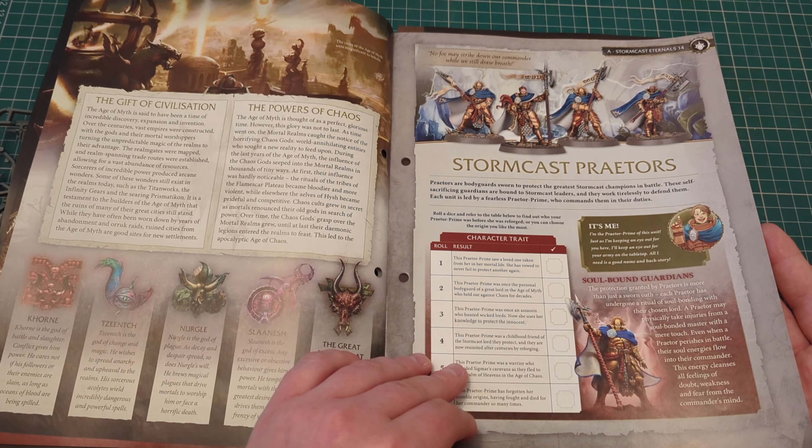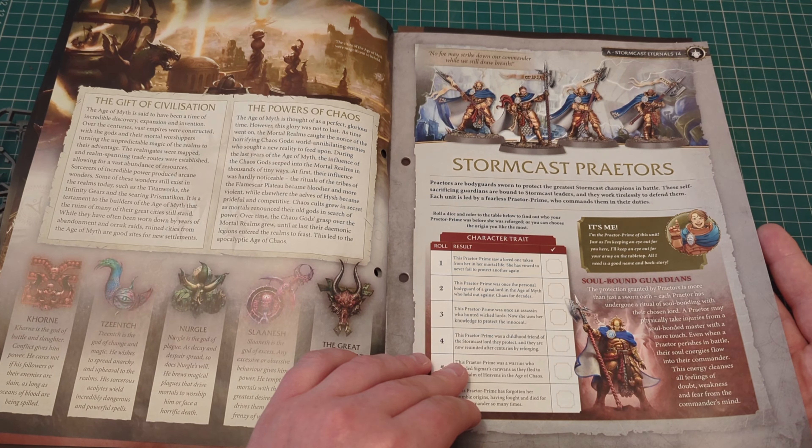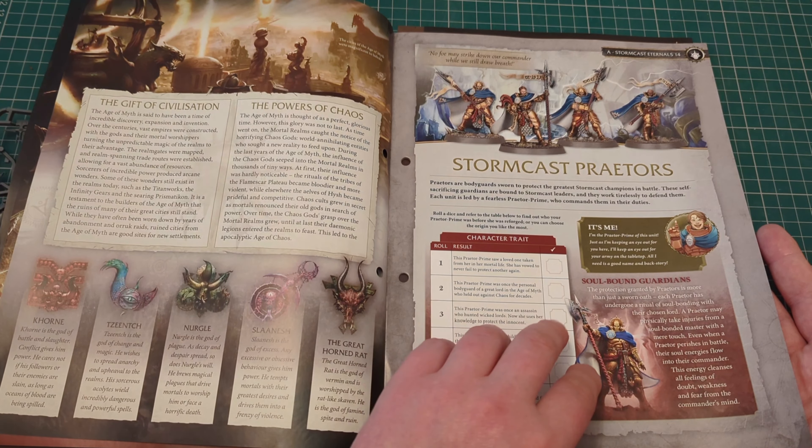Stormcast Praetors — here we go. Praetors are bodyguards sworn to protect the greatest Stormcast champions in battle. These self-sacrificing guardians are bound to Stormcast leaders and they work tirelessly to defend them. Each unit is led by a fearless Praetor Prime, who commands them in their duties.